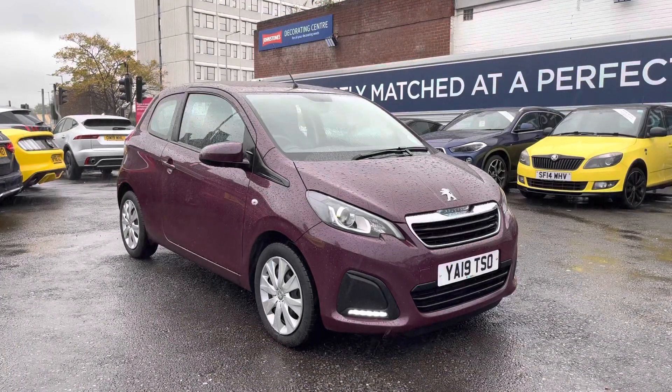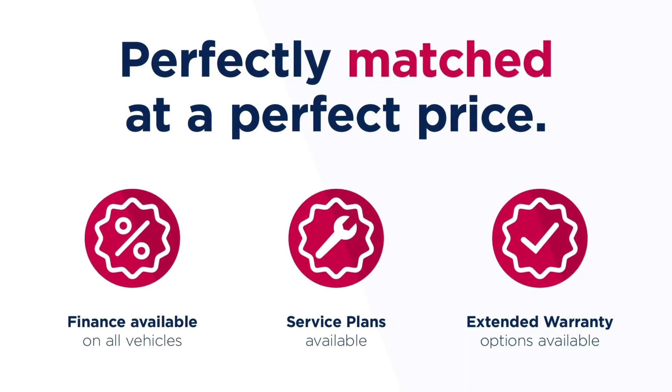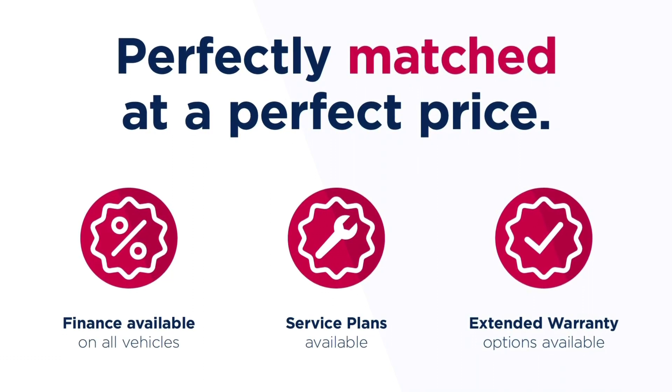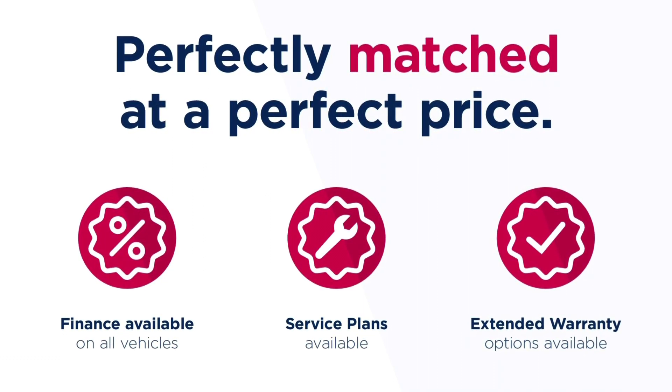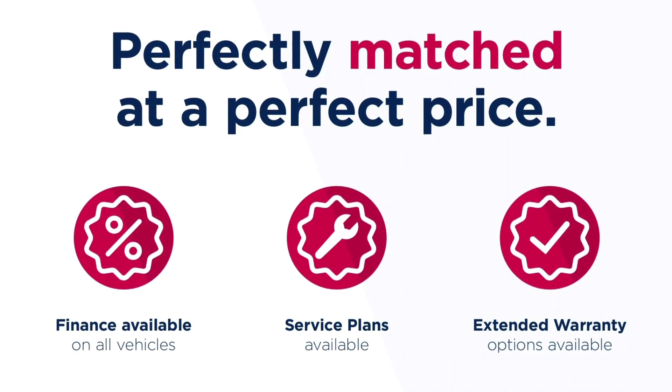Thanks for watching this video on the Peugeot 108 Active. This vehicle is part of the Motor Match Promise, which includes a minimum 30-day or 1,000-mile warranty, whichever is sooner. RAC extended warranty of up to 3 years is also available, along with flexible finance packages.